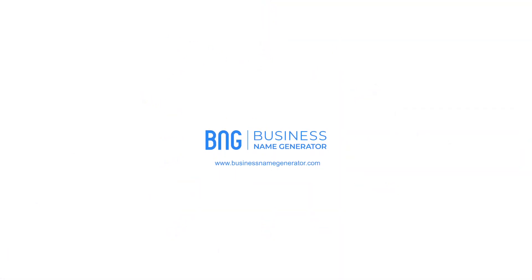Imagine being able to create thousands of unique Shopify business names on an AI-powered platform without paying a dime. What would you say to that? Hi, I'm Jake from Business Name Generator.